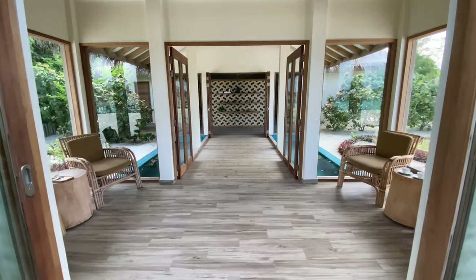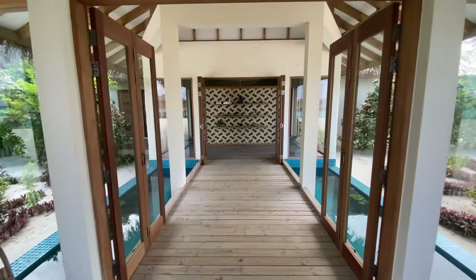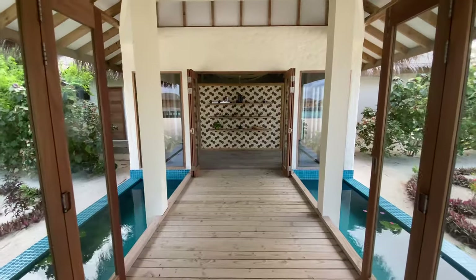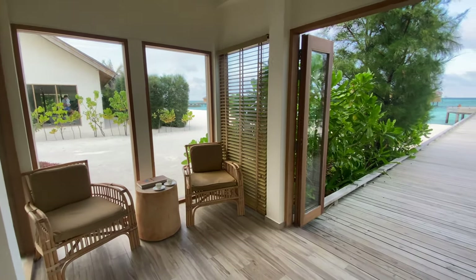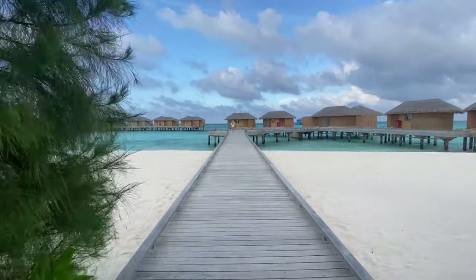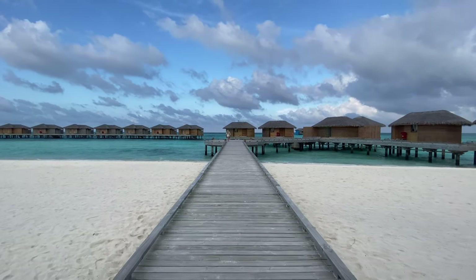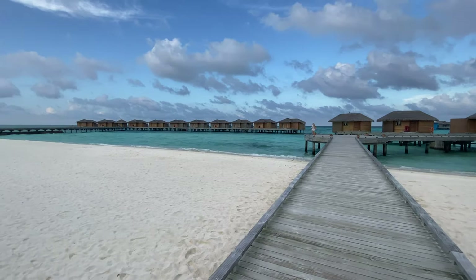Here we have the spa. We haven't used it ourselves, but they do morning sunrise yoga which looks intense. There are loads of different spa treatments and a sauna. The area looks really nice and tranquil from the footage we have. Next door is the fitness center, which we'll show you now.